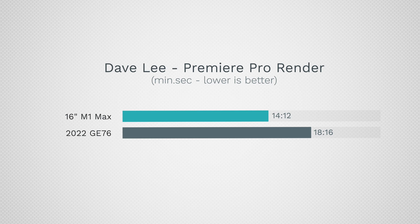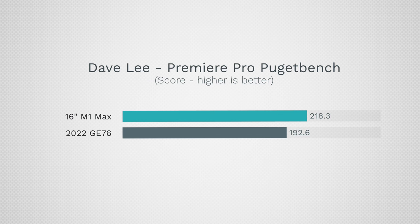For video editing, Dave Lee ran a Puget Bench Premiere Pro test and the Alder Lake system beat the MacBook — completing the render in just over 14 minutes compared to just over 18 minutes. That said, Premiere Pro isn't the best optimized. I'm personally curious about DaVinci Resolve, which we'll test once we get the hardware. Puget Bench's overall benchmark — which includes playback performance across different codecs — still favors the M1 Max, thanks to Apple's built-in hardware decoders and encoders.